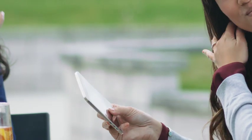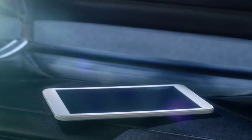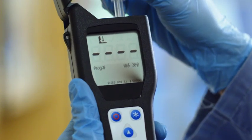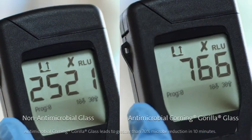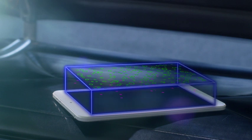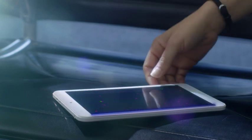More microbes per square inch than a toilet seat. Introducing antimicrobial Corning Gorilla Glass, formulated with an antibacterial agent, lab tested to keep the touch surface clean. Corning scientists made this innovation by infusing Gorilla Glass with ionic silver — an antimicrobial agent that requires no maintenance, no updates, and lasts the lifetime of the device.